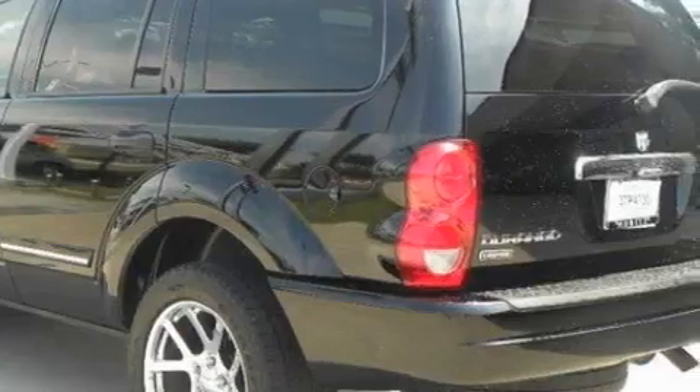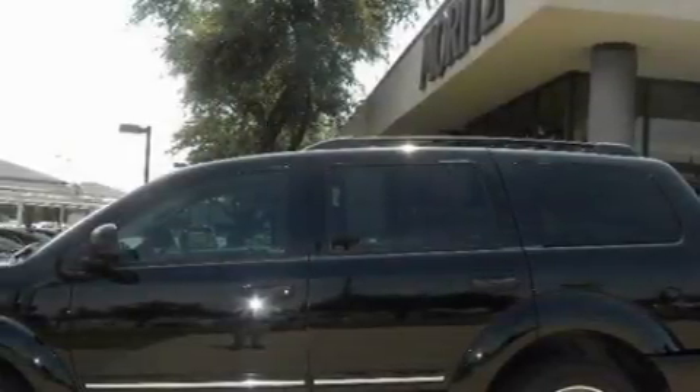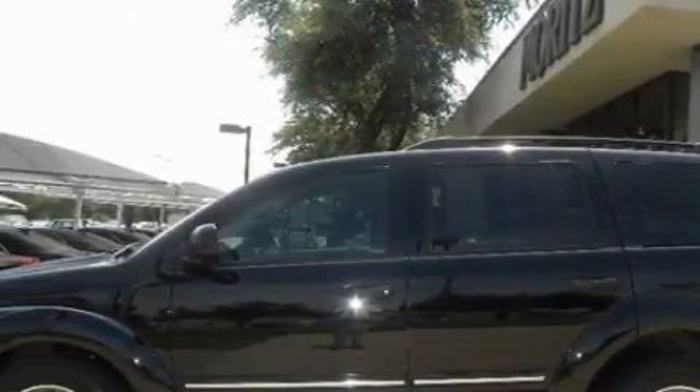Driver and passenger multi-stage airbags are included, and this automobile has fewer than 64,000 miles on the odometer. This automobile won't last long at this price. Call and arrange a test drive now.